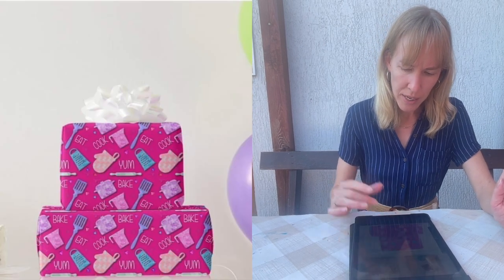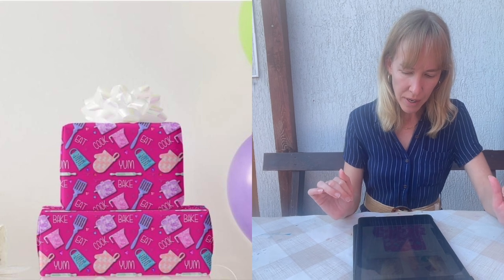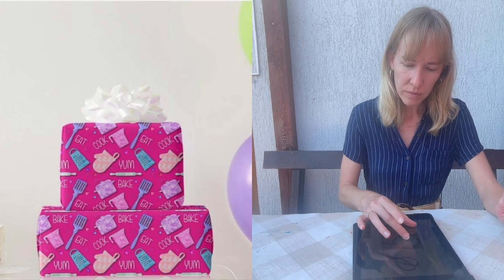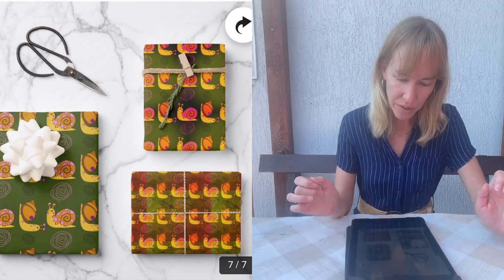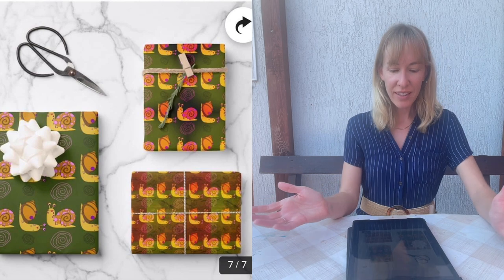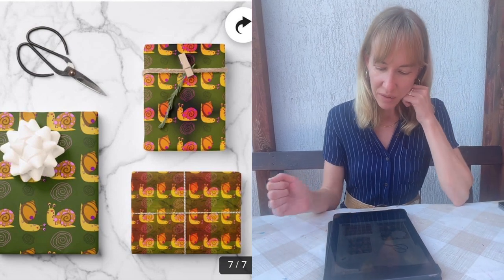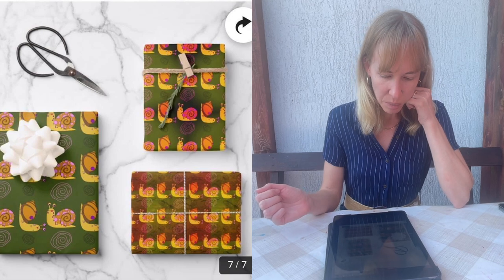Michelle reviews the baking and cooking design — she likes the pink background, calls it cute, fun, and playful. Then she gets to the snails: three different snail designs. She finds them really fun, different, and playful. She loves the colors — green, pink, and purple.